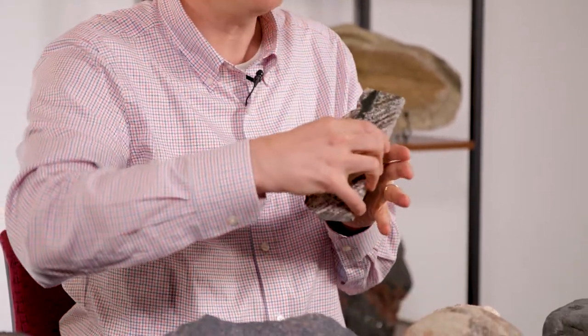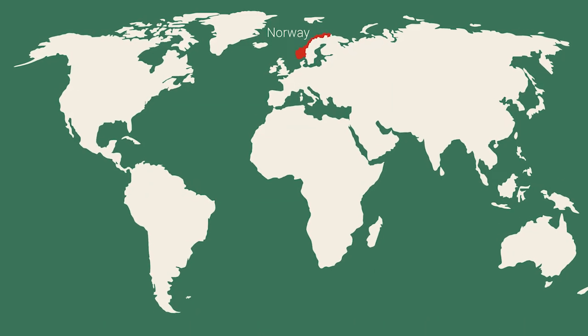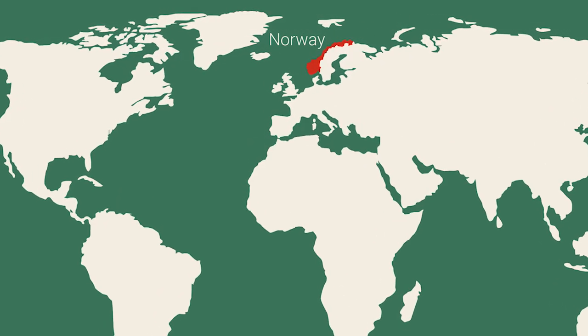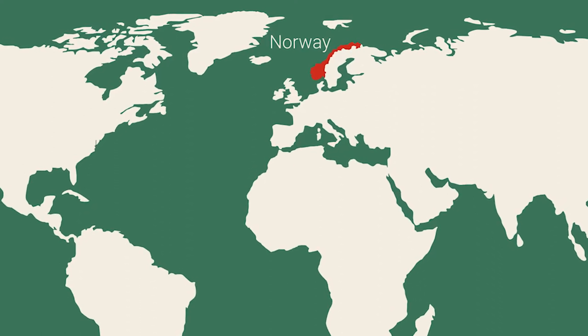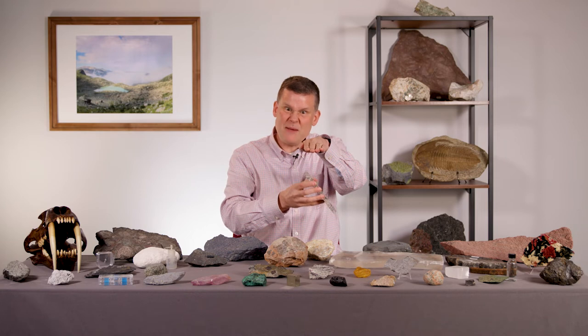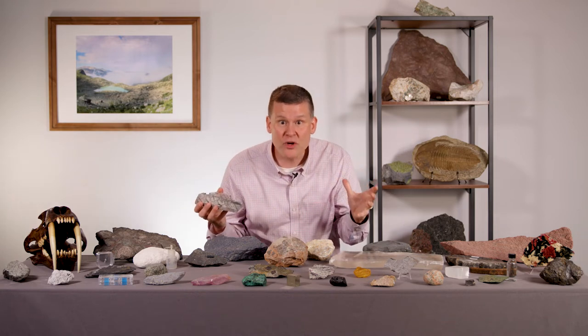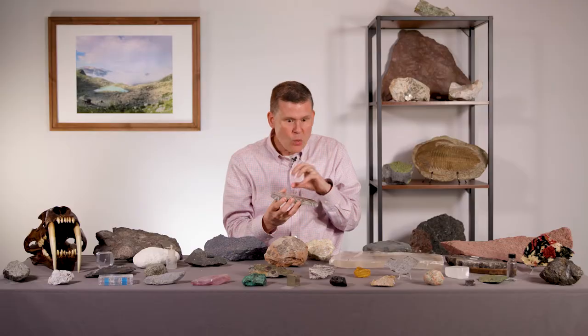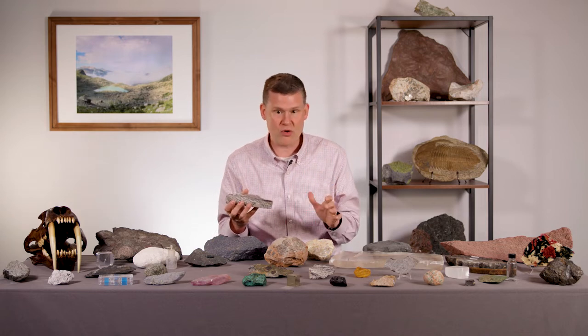Now, this rock — this pseudotachylite — comes from Norway, the country of Norway. And these are rocks that went down a subduction zone deep, deep, deep — 400 million years ago, in an ancient subduction zone. And the water that was carried down by rocks like this was released and created earthquakes — 400 million year old earthquakes.